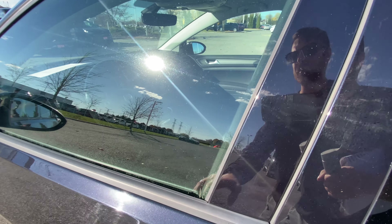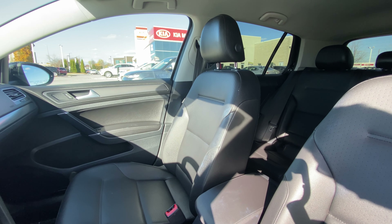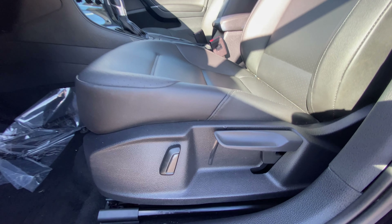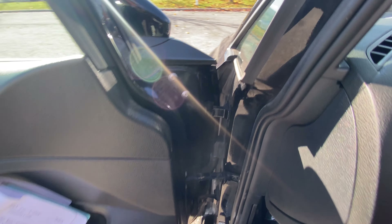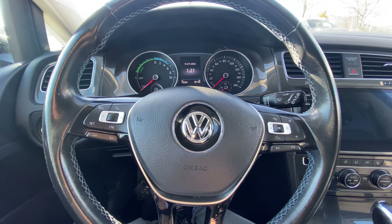Heading into the front, the front seats are in great shape as well — no rips, tears, stains, or burns anywhere in this Golf. We have a power adjustable backrest for your tilt, and a height adjustable seat — all the normal stuff. It is a little surprising that it's just a power adjustable backrest and not the whole seat, but nonetheless, here we are.